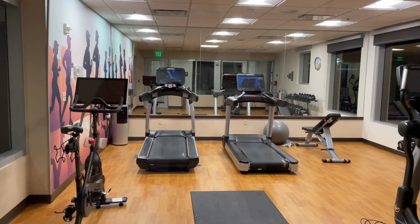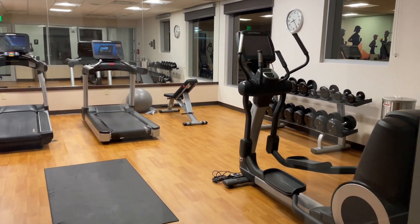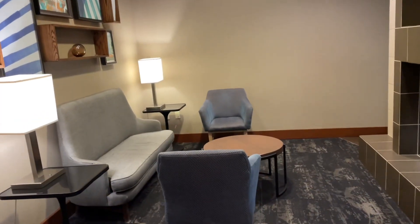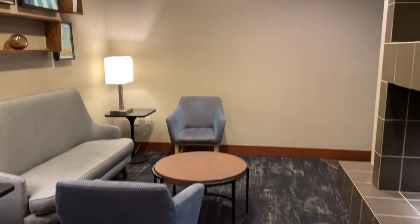Right next to it is the fitness center — get your morning started right by getting the blood flowing with an early morning workout, a nice jog, lifting some weights, doing the elliptical, or riding the bike. There's also a nice seating area here at the main lobby of the Hyatt Place in Fort Lauderdale.